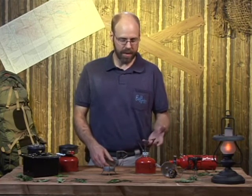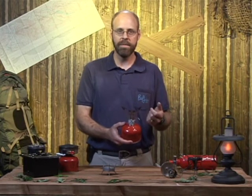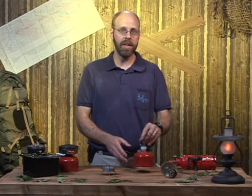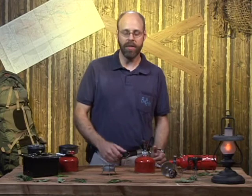We have very easy to use cartridge stoves like this one — turn it on and light it. There are some a little more involved, so you have to find out which one is right for you.